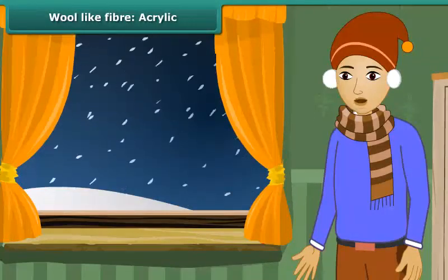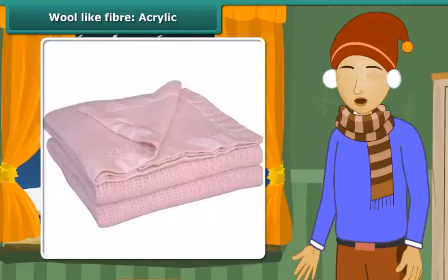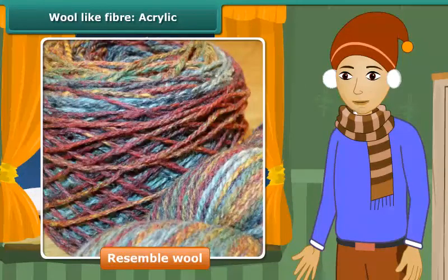To protect us against cold winters, we wear sweaters and shawls and use blankets. Do you know that many of these are actually not made from natural wool, though they appear to resemble wool? You would be wondering how these are prepared then?